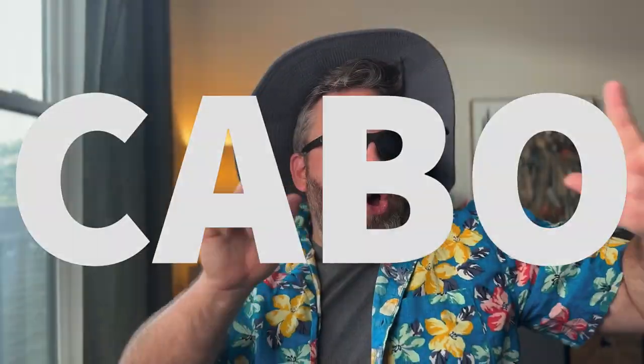Oh my god. Hey guys, this is Tim. Welcome to my channel. Today we are going to be talking about Cabo!